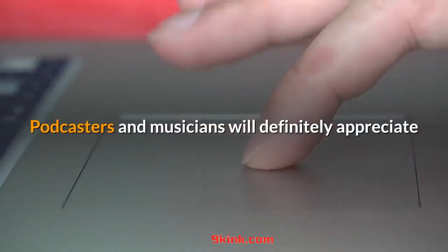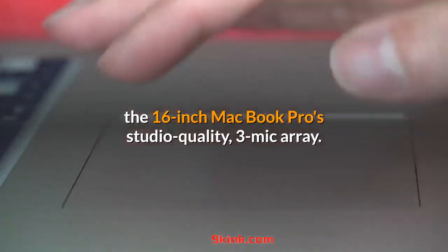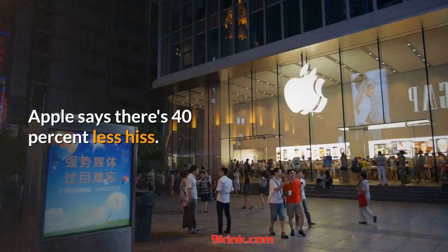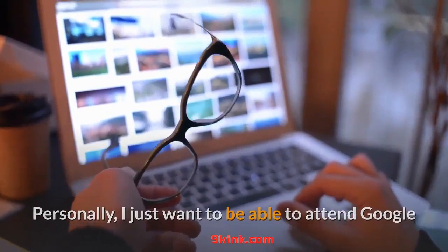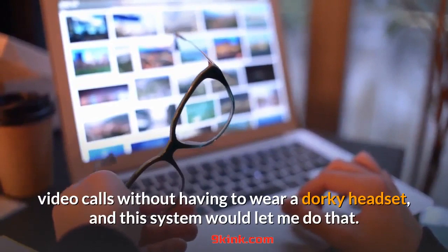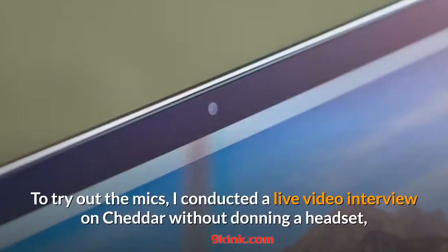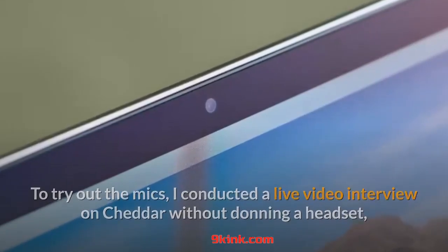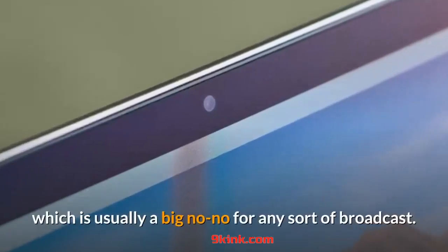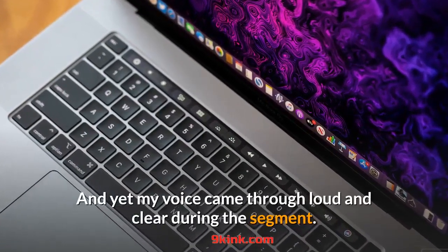Podcasters and musicians will definitely appreciate the 16-inch MacBook Pro's studio-quality 3-mic array. Apple says there's 40% less hiss. Personally, I just want to be able to attend Google video calls without having to wear a dorky headset, and this system would let me do that. To try out the mics, I conducted a live video interview on Cheddar without donning a headset — usually a big no-no for any sort of broadcast — and yet my voice came through loud and clear during the segment.